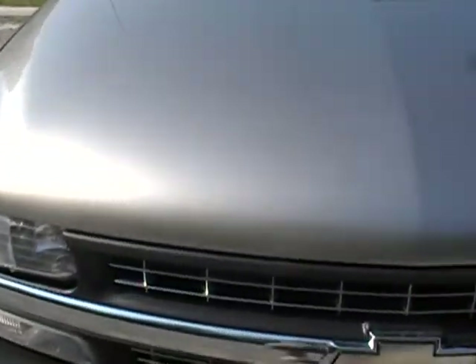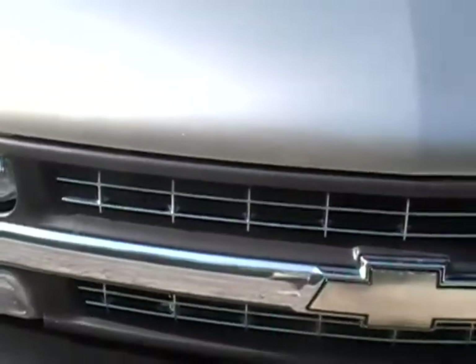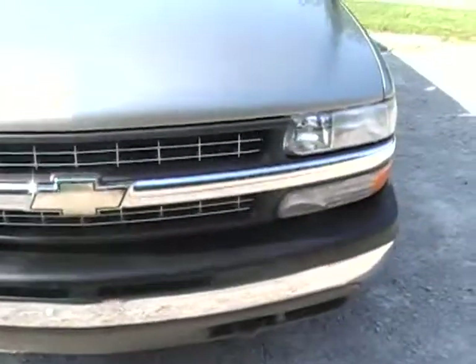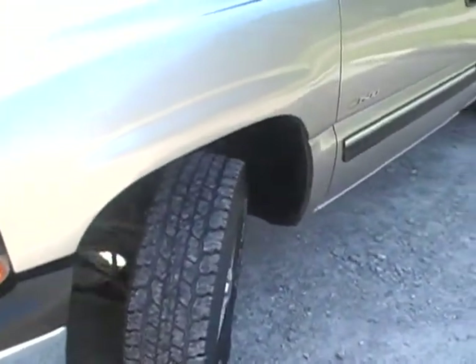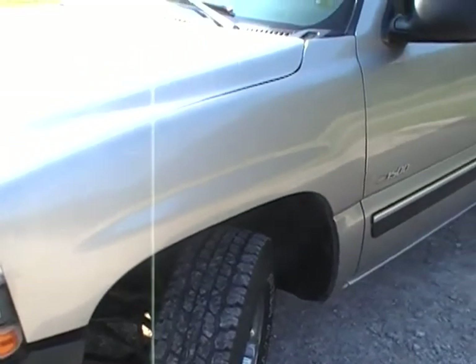If you notice the hood to start with, it doesn't have hardly any chips or anything from road wear, even though it does have a lot of highway miles. The grill is in great shape, no cracks. The bumpers are great — you can see yourself in them. It's got the front tow hooks. Tires are in great shape; they were just balanced and rotated a few days ago.